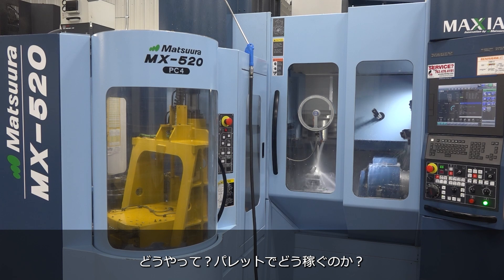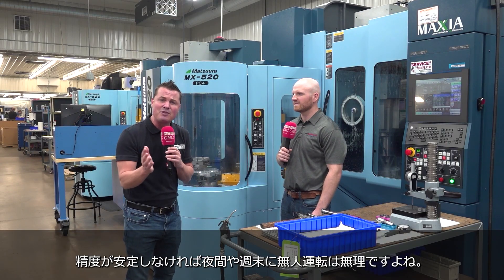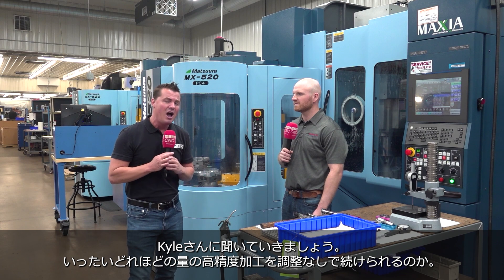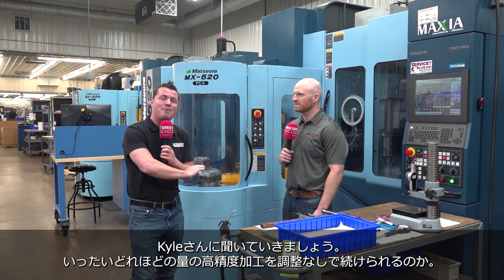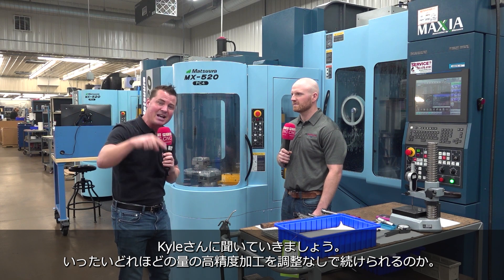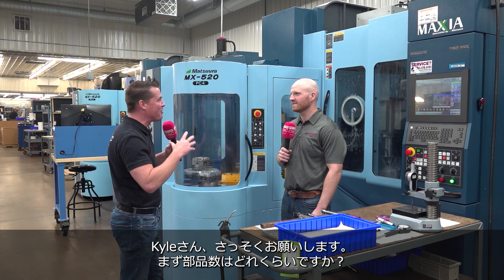How do you do that? Pallet change. And what does that do? It makes you money. But on top of that, you can't run through the nights and through the weekends if you don't have the precision. My buddy Kyle here is going to share a little story about how many parts he was able to run simultaneously without ever needing to make an offset. Now that's precision. Kyle, let's talk a little bit about that story.